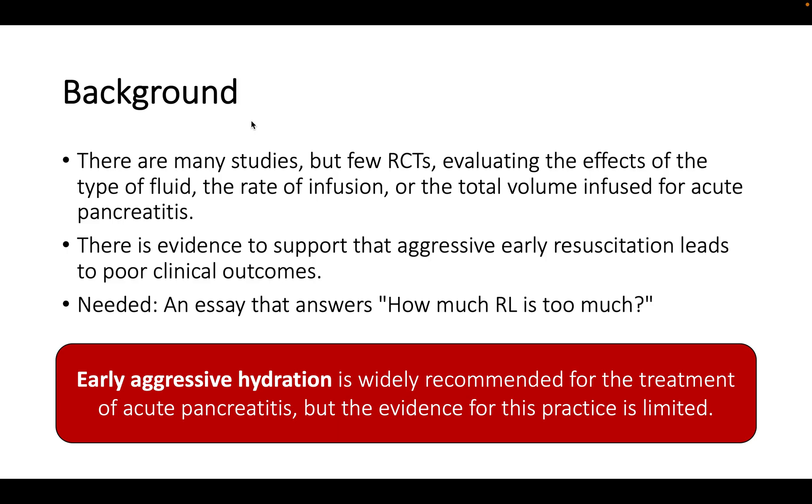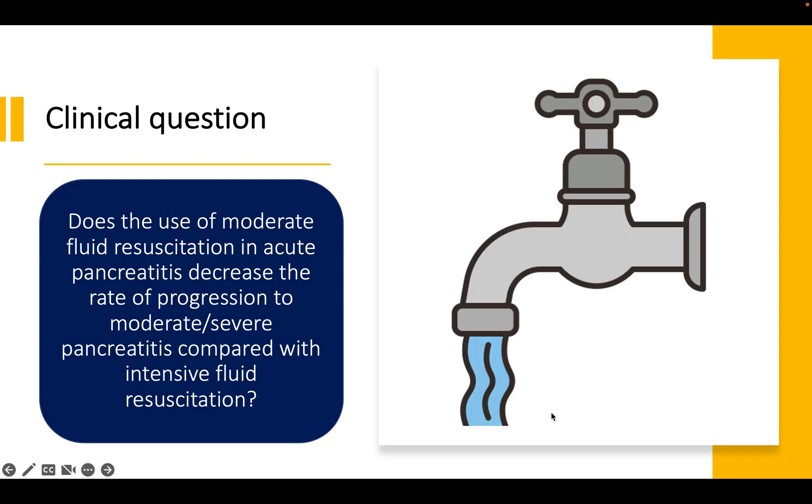There are few randomized controlled trials evaluating the effects of the type of fluid, the rate of infusion, or the total volume infused for acute pancreatitis. There is even evidence suggesting that aggressive early resuscitation leads to poor clinical outcomes. Despite many international societies like the American Gastroenterological Association recommending aggressive fluid resuscitation, the evidence for this practice is limited.